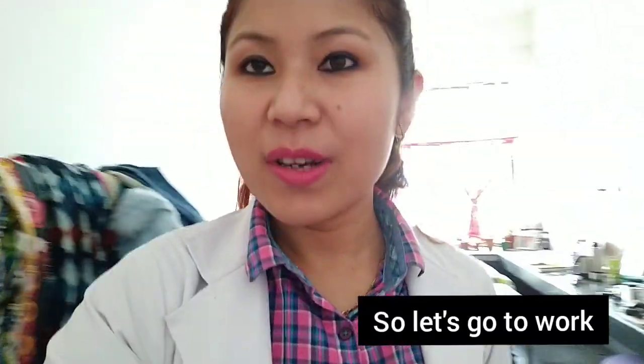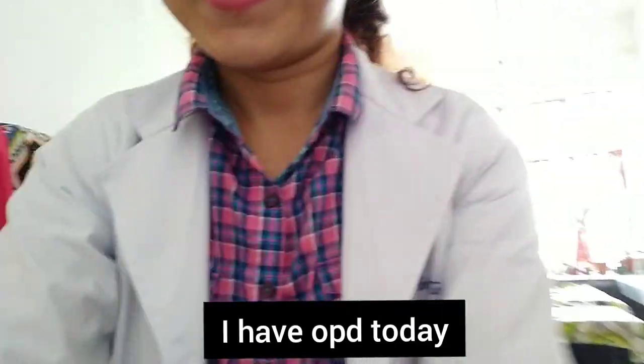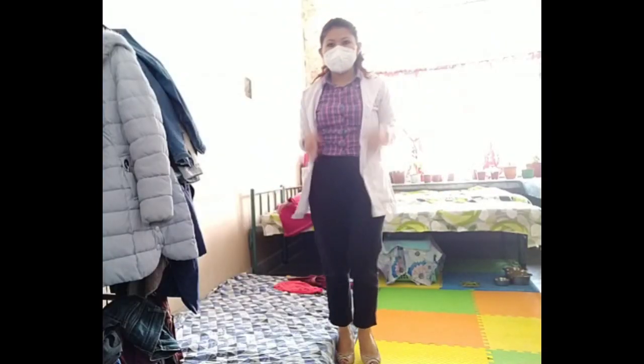Good morning everyone, let's go for work. I have OPD today, so let's see how I look. Let's go now.